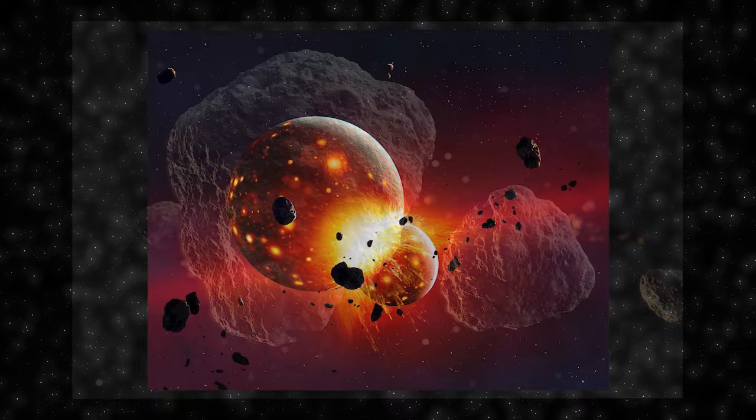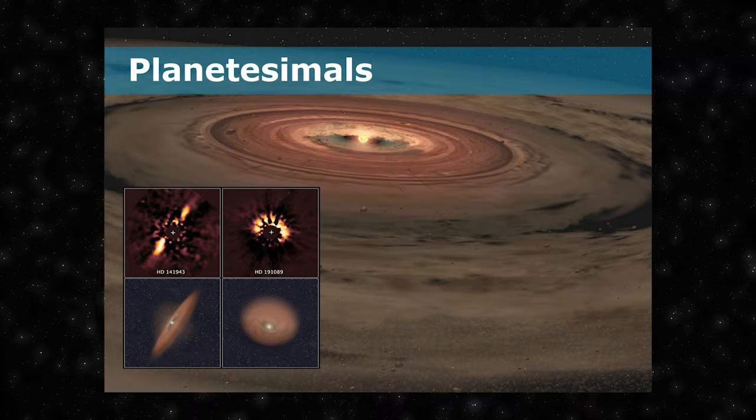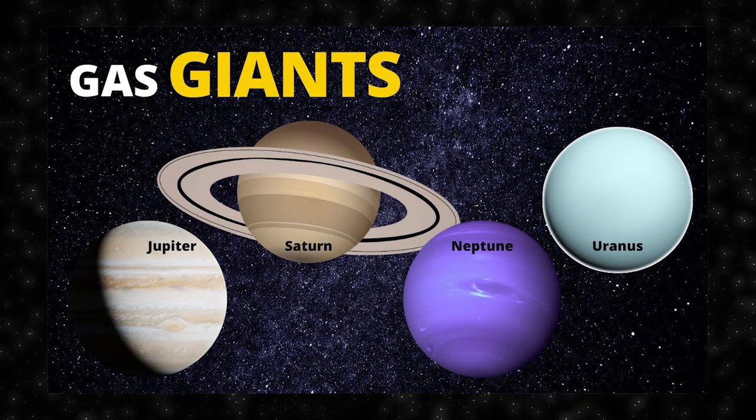These planetesimals continued to collide and accrete, forming larger bodies known as protoplanets. The inner part of the protoplanetary disk, closer to the Sun, was hotter and volatile substances like water and gases could not condense effectively. As a result, only solid materials like metals and rocks were able to form planets — the rocky terrestrial planets including Mercury, Venus, Earth and Mars. In the outer, colder regions, volatile gases like hydrogen and helium were able to condense, forming the cores of the giant planets like Jupiter, Saturn, Uranus and Neptune.